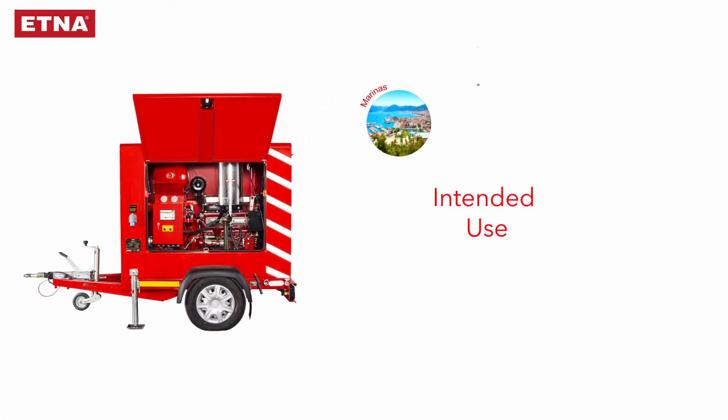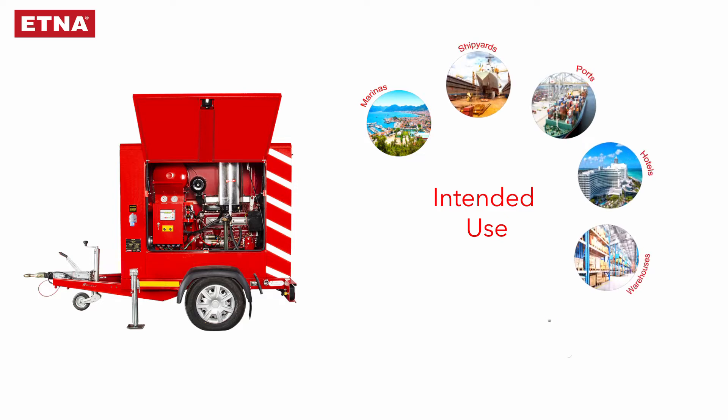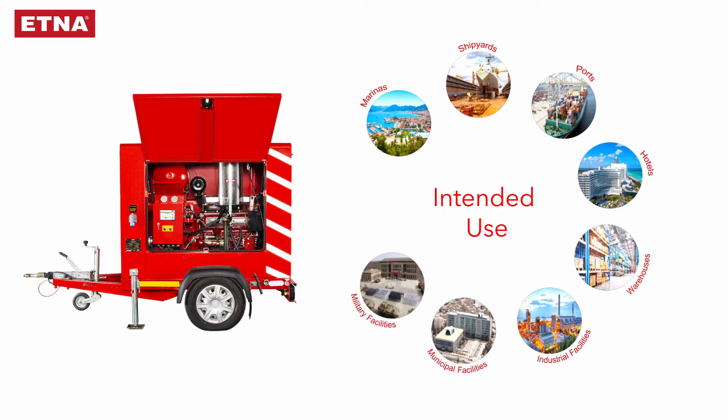It is used in marinas, shipyards, ports, hotels, warehouses, industrial facilities, municipal and military facilities, and disaster-related institutions for fire extinguishing or flood drainage needs.